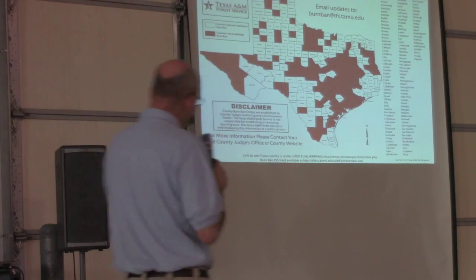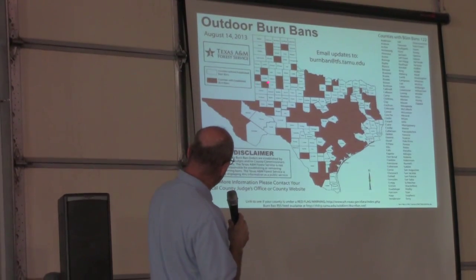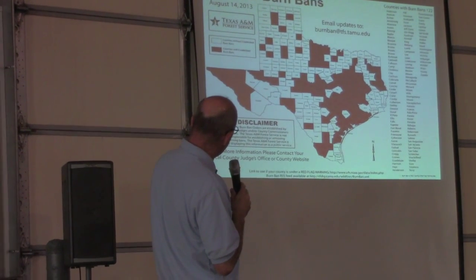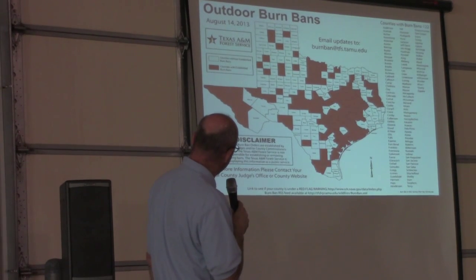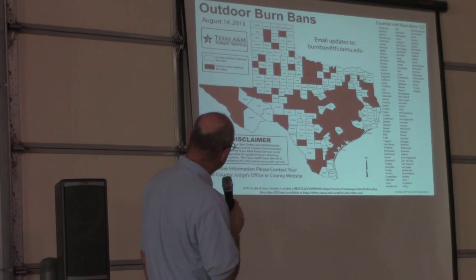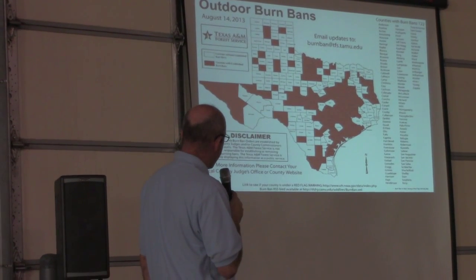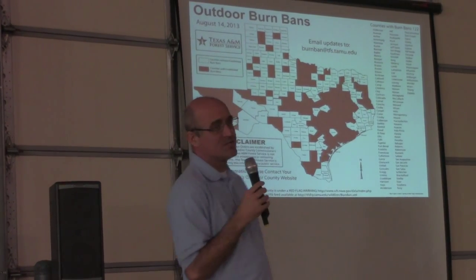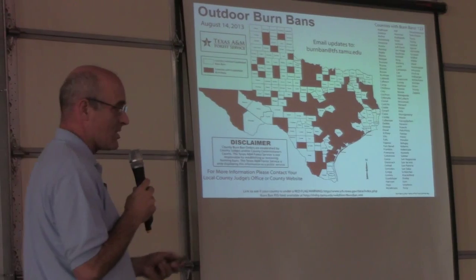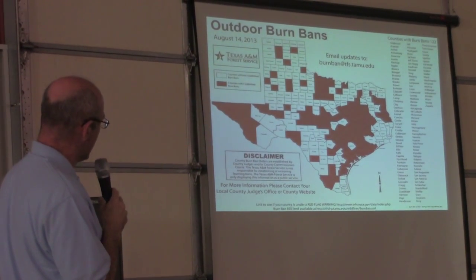Outdoor burn bands are becoming fewer and fewer. Here's Lubbock County, right here's Floyd County — it's kind of a checkerboard look. We're seeing fewer counties that still have those established burn bands. Some of that is just the policy of the local county, some of it is the spottiness of the rainfall, and some counties tend to err on the side of caution. This is as of August 14th, so it's pretty current.